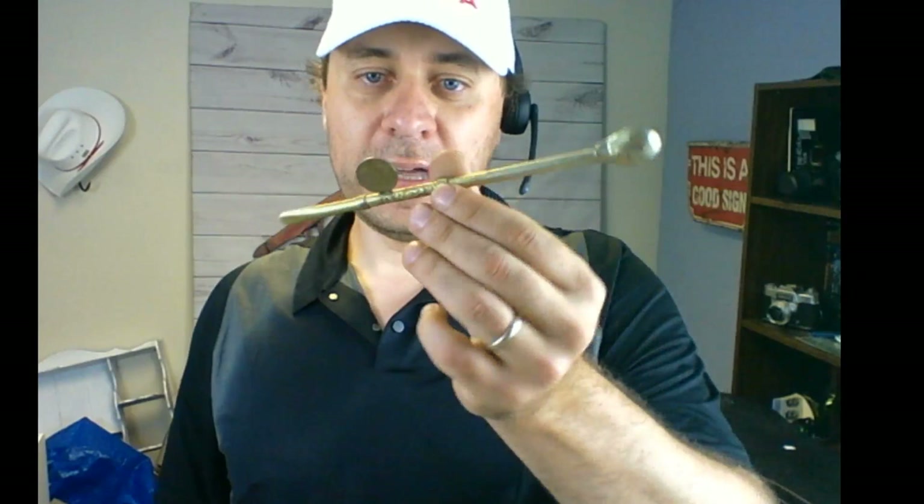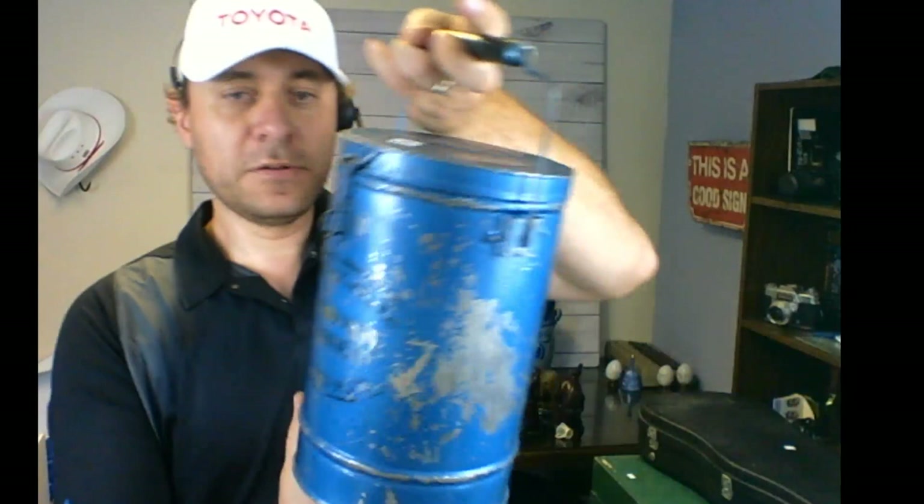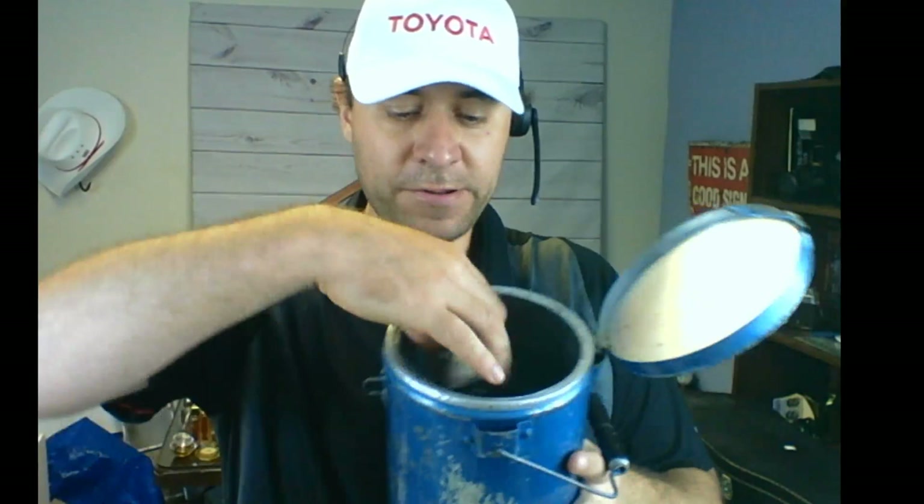That's my auction haul for tonight — I hope you enjoyed it and learned something about antiques and vintage items. If you know what that Chilean 1925 coin metal piece is for, or what the mystery metal can is used for — maybe something to do with fishing — please let me know in the comments. Remember to like the video and subscribe. I come to you with haul videos from auctions, garage sales, and thrift stores buying stuff to resell online. Have a great night, see you next time!